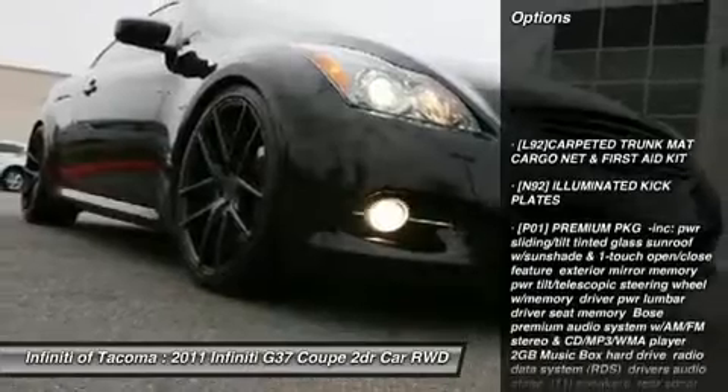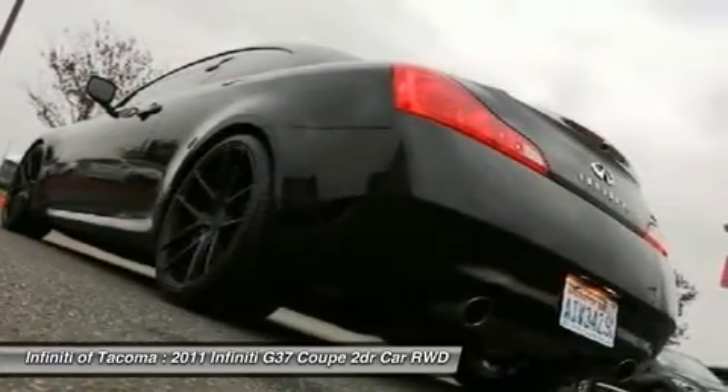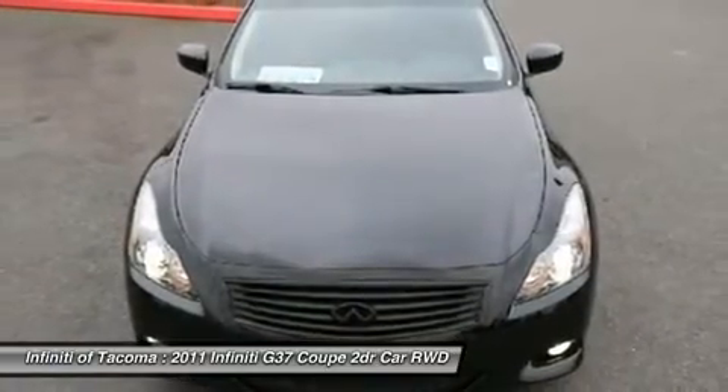Steering wheel audio controls, power passenger seat, power steering, adjustable steering wheel, keyless entry, auto-dimming rearview mirror, PPO, keyless start, four-wheel disc brakes, aluminum wheels, cruise control.